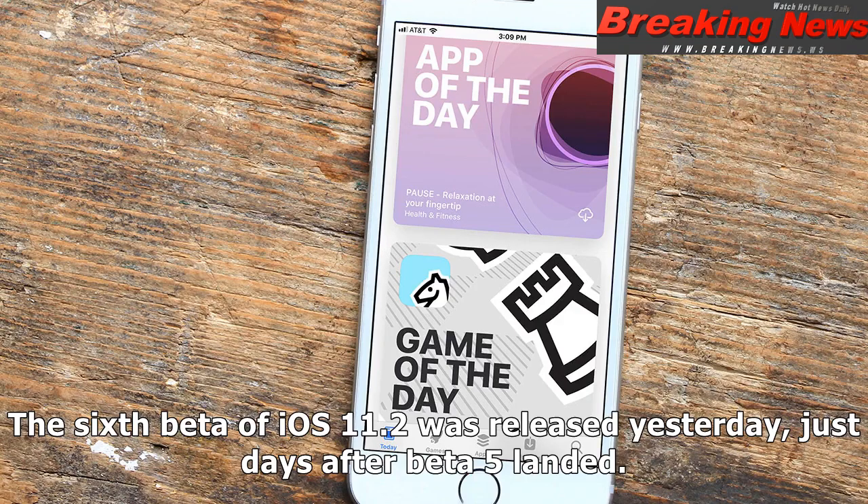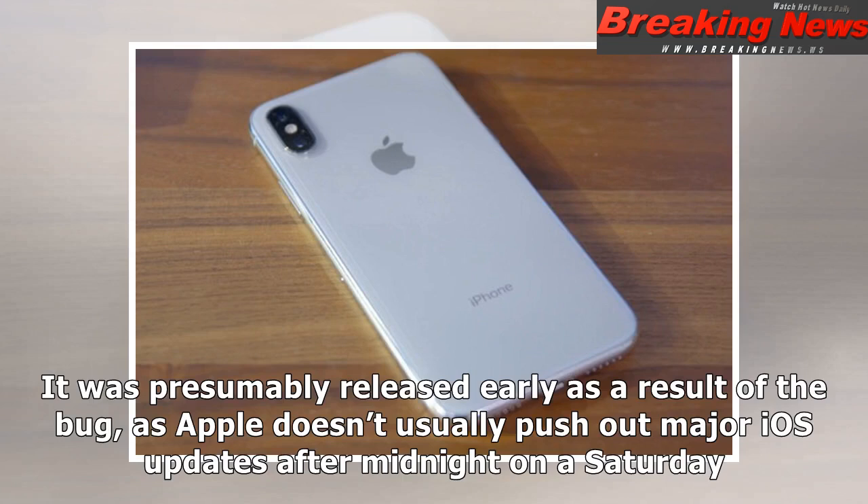The sixth beta of iOS 11.2 was released yesterday, just days after Beta 5 landed. It was presumably released early as a result of the bug, as Apple doesn't usually push out major iOS updates after midnight on a Saturday.